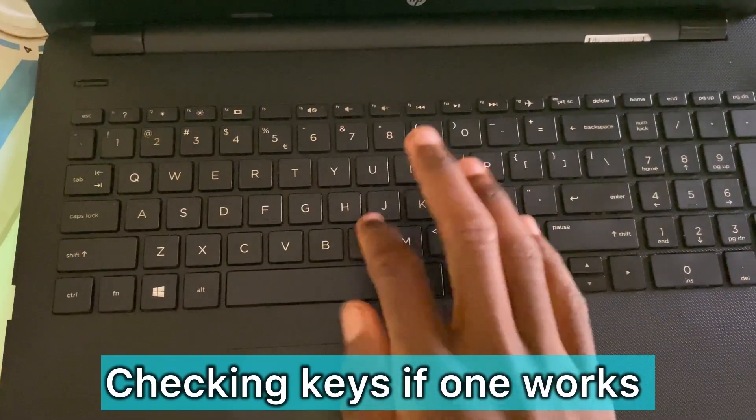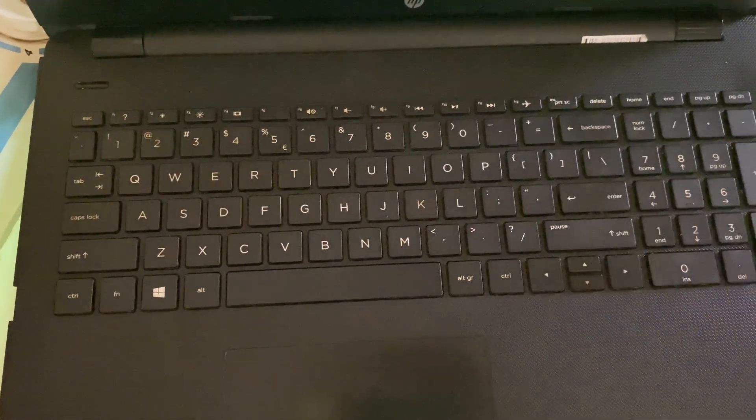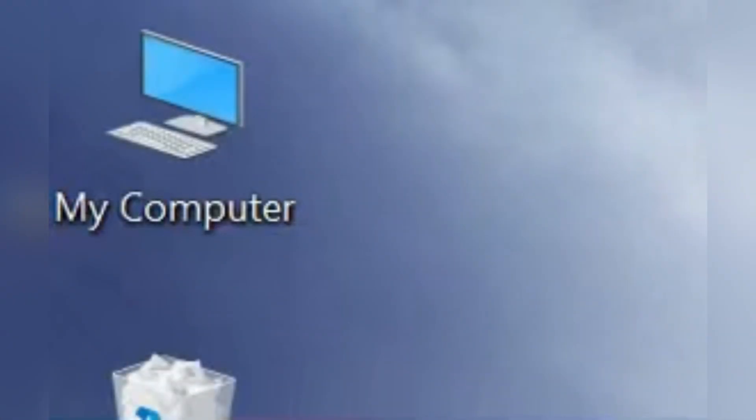Here I was checking the keys to see if each one works. Luckily, my mouse was working good.